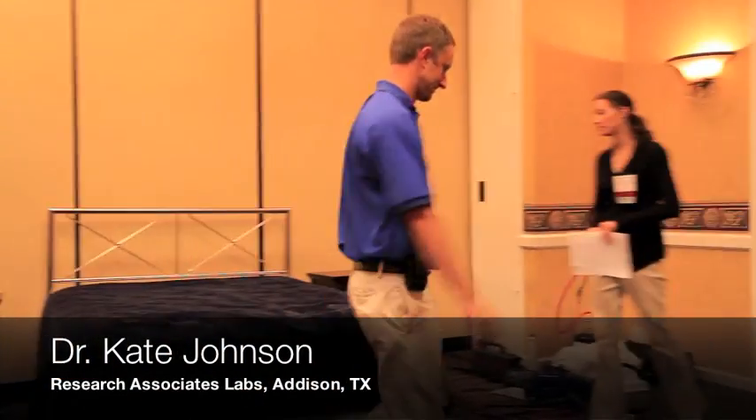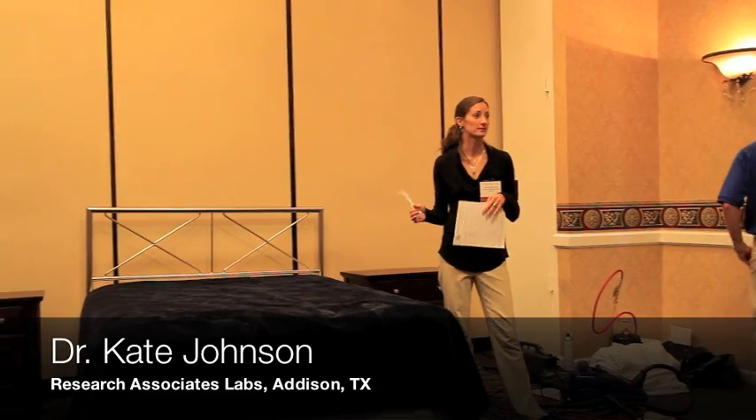To learn more about it, I caught up with Dr. Kate Johnson of Research Associate Labs at the 2011 Bed Bug Academy in Arlington, Texas. What you can do is a minimally invasive way for you to determine if your clients really do have a bed bug infestation.